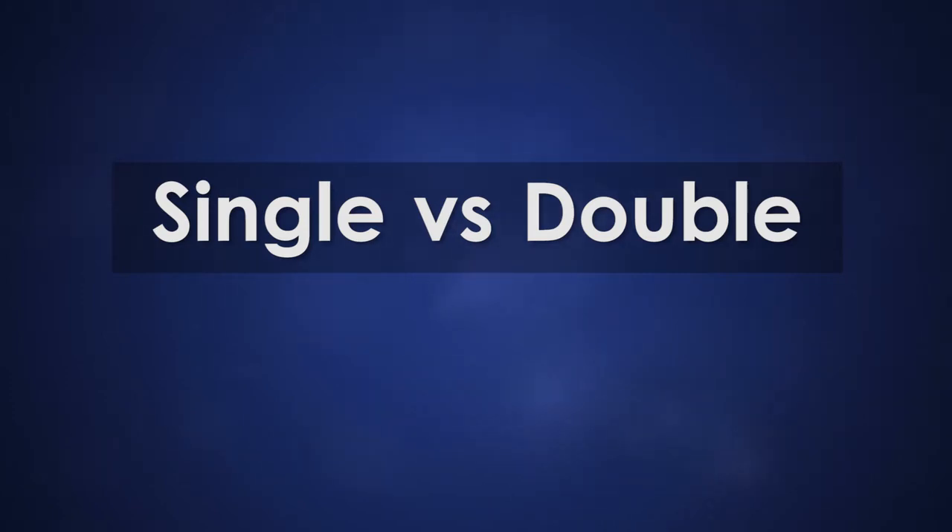In pretty much all patients, we prefer to perform a double lung transplant if you're younger than 60 years old. If you're older than 60 years old, we tend to favor a single lung transplant. The reason for this is that as patients become older, a double lung transplant seems to be a little bit harder to recover from.